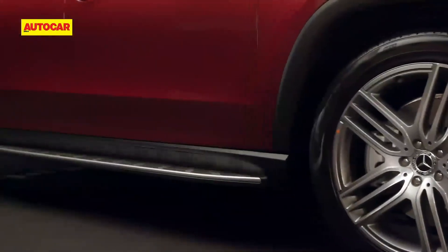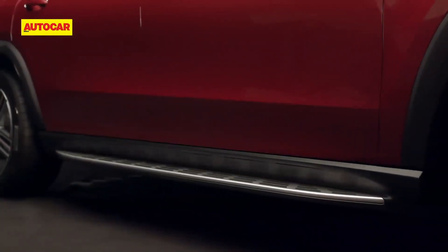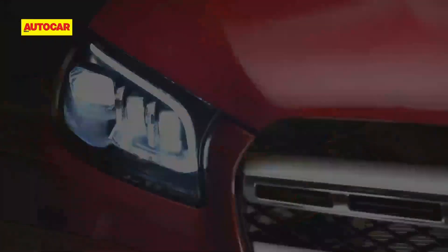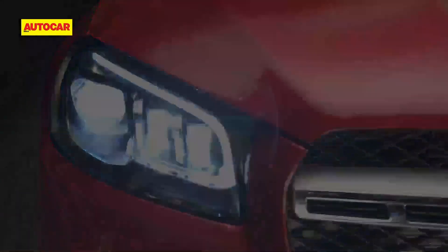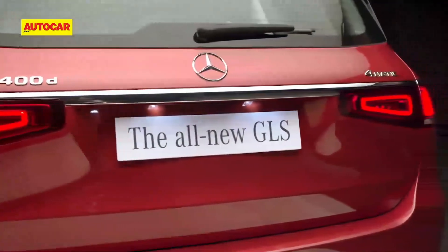...illuminated running boards and high ground clearance give it a colossal, rugged and robust appeal. Its carefully crafted skin, contoured body, multi-beam LED headlamps and 3D LED rear combination tail lamps give it an exemplary styling.